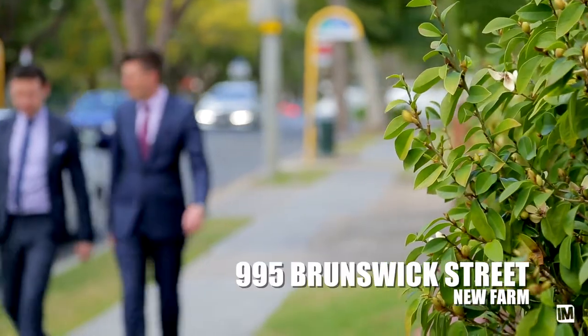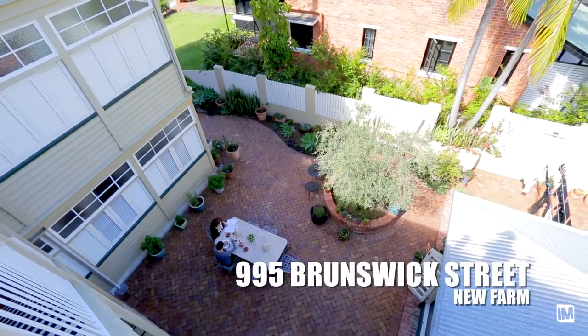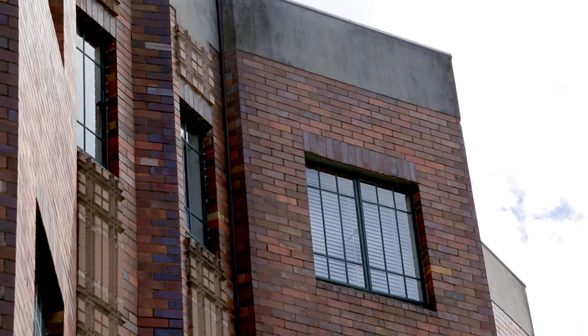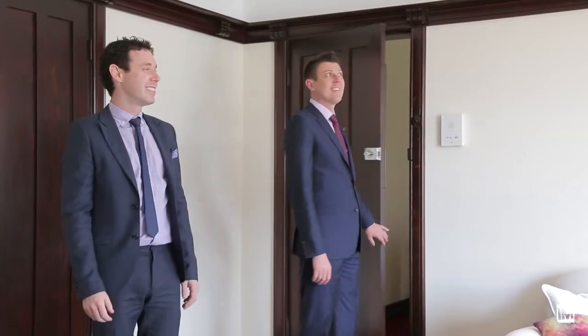Because properties like this come onto the market so rarely, whenever there's an opportunity here at a property like Coronet Court, we're always very interested because we know the market will love it. Coronet Court is one of New Farm's most iconic buildings. My first thoughts are that it's a building that has received a lot of care and love over the years, so that whoever is going to be successful enough to buy here will have a lovely space to live in.